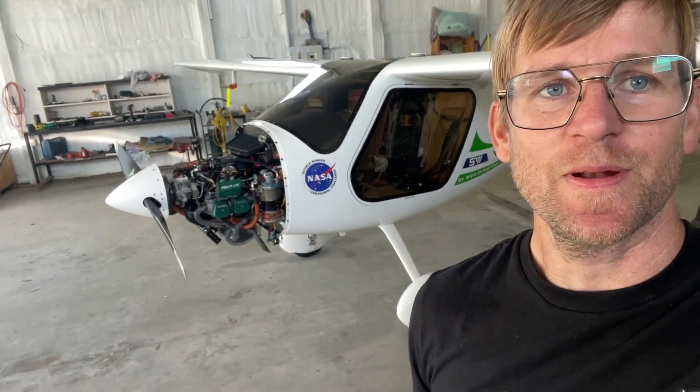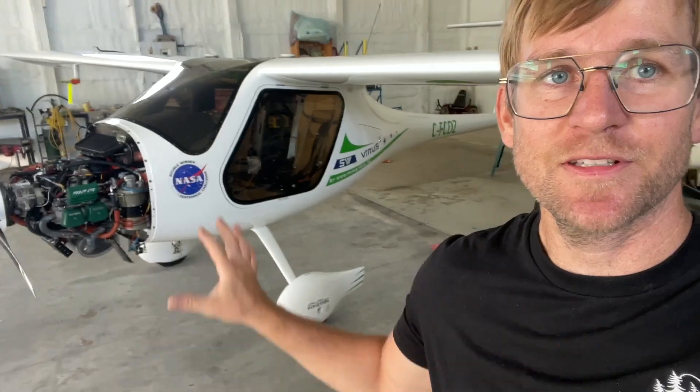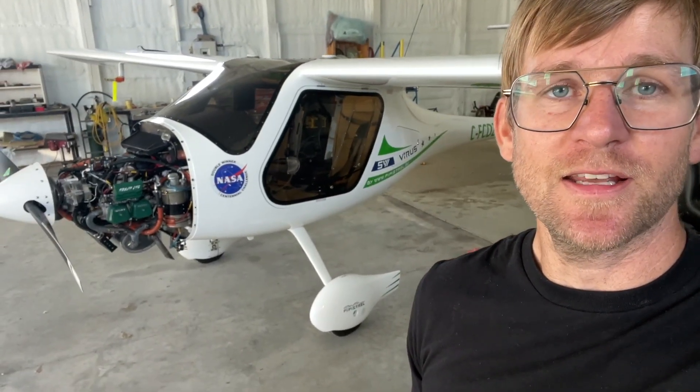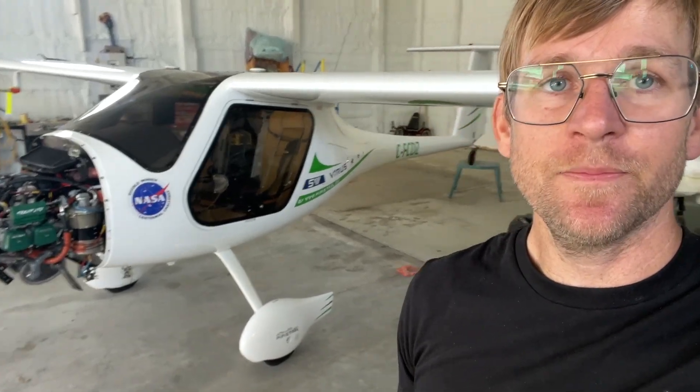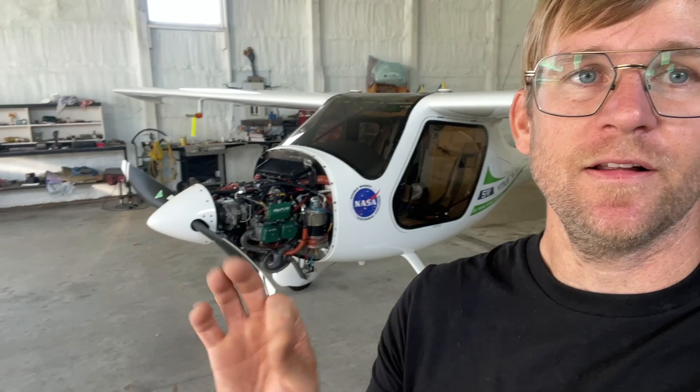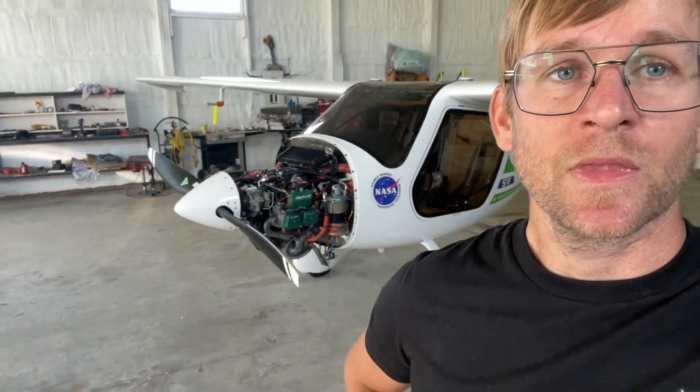Hey guys, so it's been a while and I got some interesting stuff happening. I'm swapping my engine, as you can see by the title of this video. I had a washer most likely fail inside the gearbox at 1700 hours on my engine.